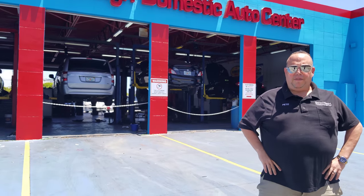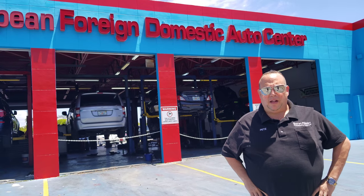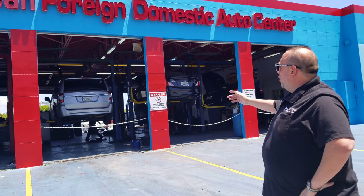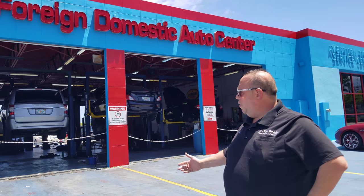This is Peter DiGiello coming to you live here in Aventura, satin finish flooring and painting. Another successful, beautiful job that we've done here. We're at the European Foreign Domestic Auto Center. This is where it all happens.